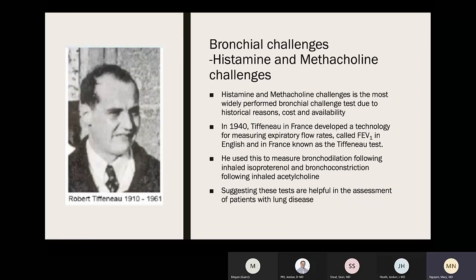Histamine and methacholine challenges are the most widely performed bronchial challenge tests due to historical reasons, cost, and availability. The technique was invented in France by Tiffeneau in 1940, who developed technology for measuring expiratory flow rates (FEV1) and used it to measure bronchodilation following inhaled isoproterenol and bronchoconstriction following inhaled acetylcholine, suggesting these tests were helpful in assessing patients with lung disease.